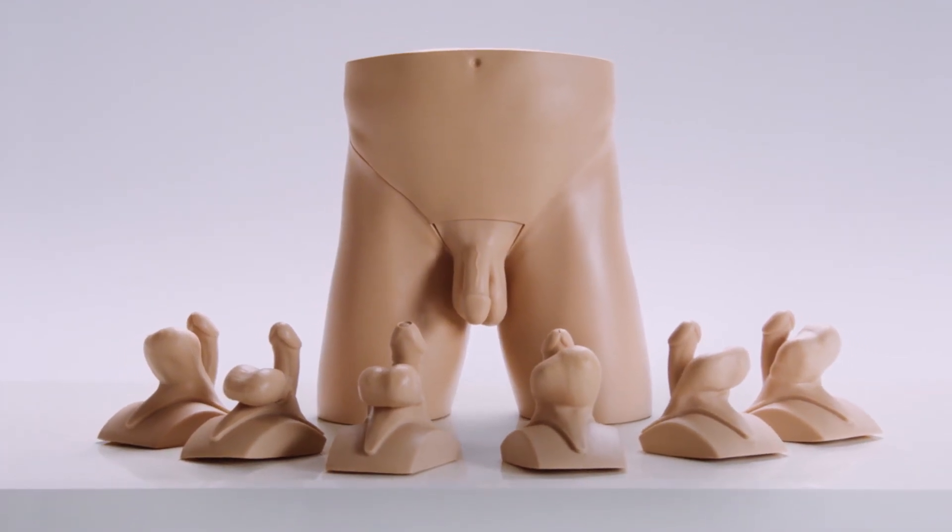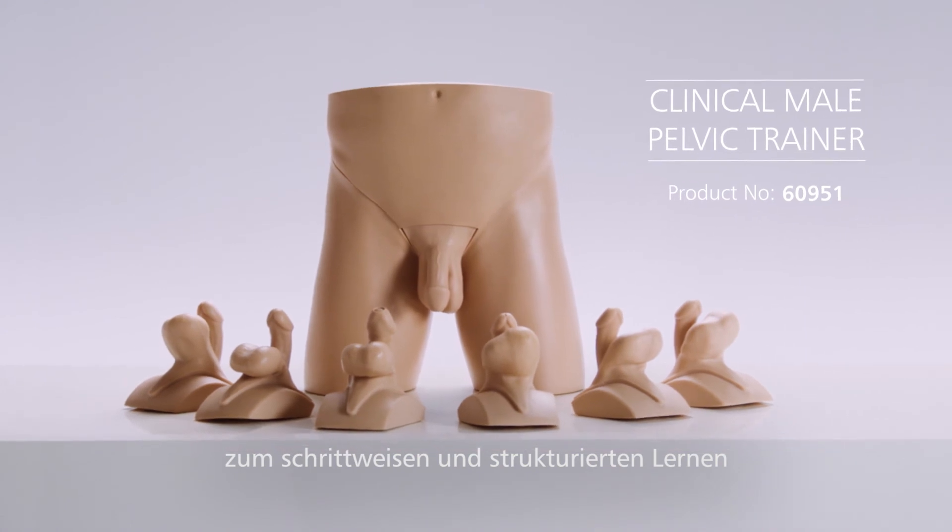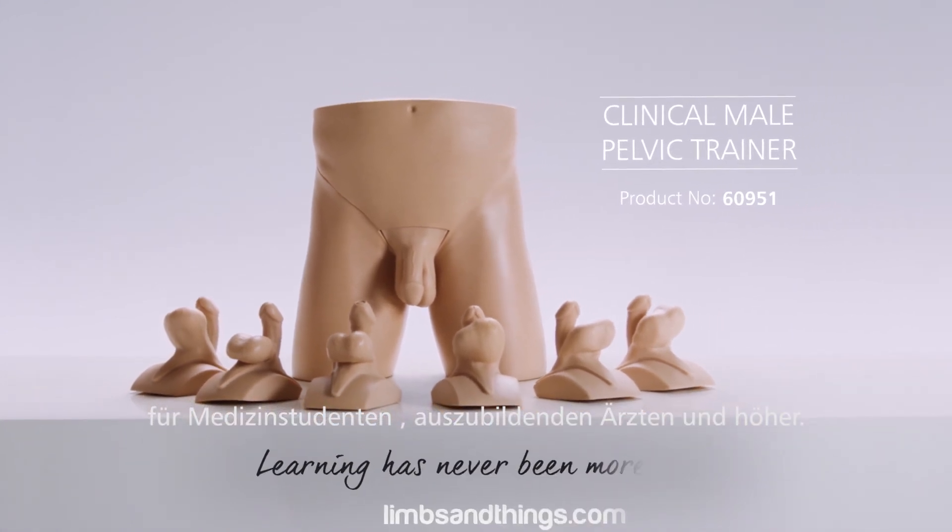The Clinical Male Pelvic Trainer is an ideal tool for staged and structured learning, from undergraduate level upwards.